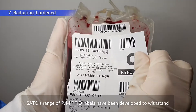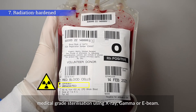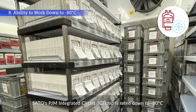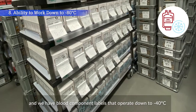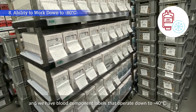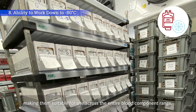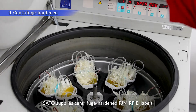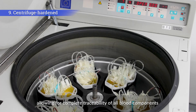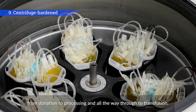Sato's range of PJM RFID labels have been developed to withstand medical-grade sterilization using X-ray, gamma, or E-beam. Sato's PJM integrated circuit IC chip is rated down to minus 80 degrees Celsius, and blood component labels operate down to minus 40 degrees Celsius, making them suitable for use across the entire blood component range. Sato supplies centrifuge-hardened PJM RFID labels, allowing for complete traceability of all blood components from donation to processing and all the way through to transfusion.